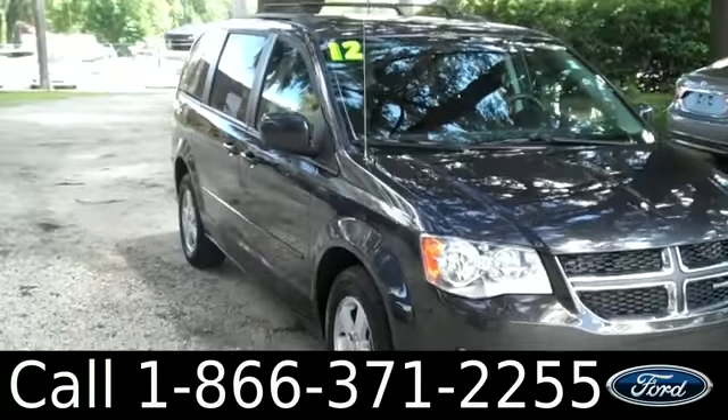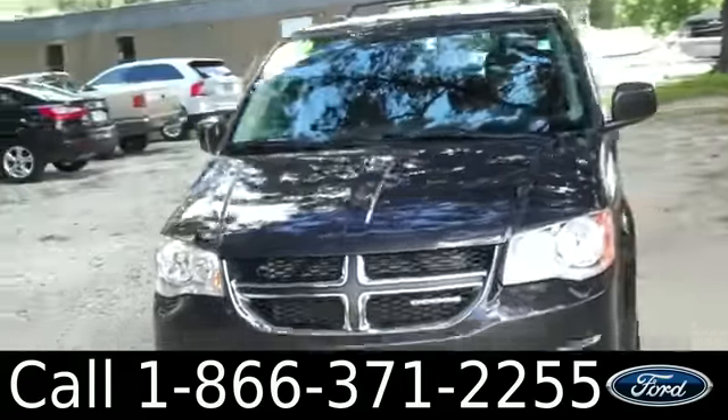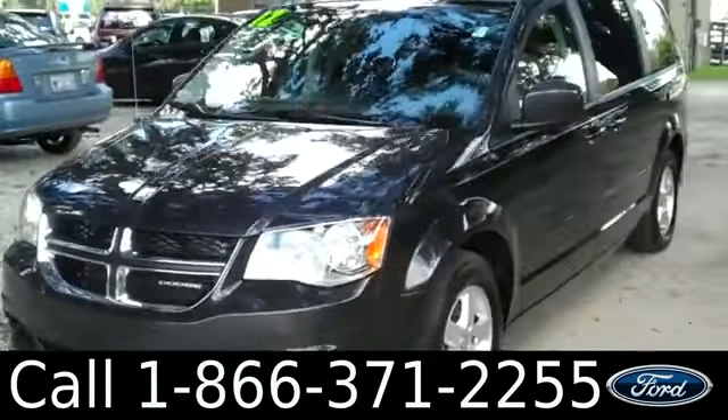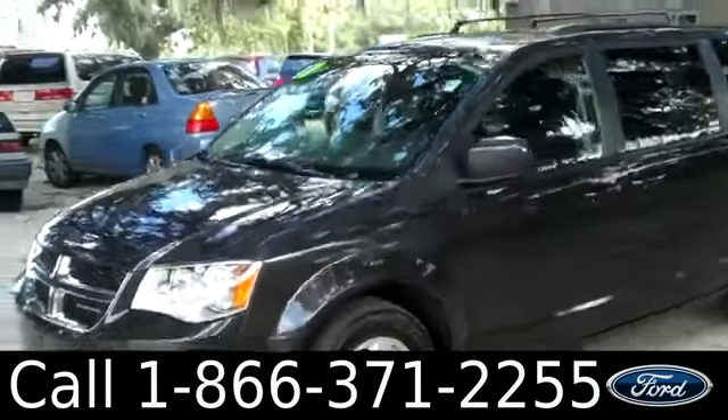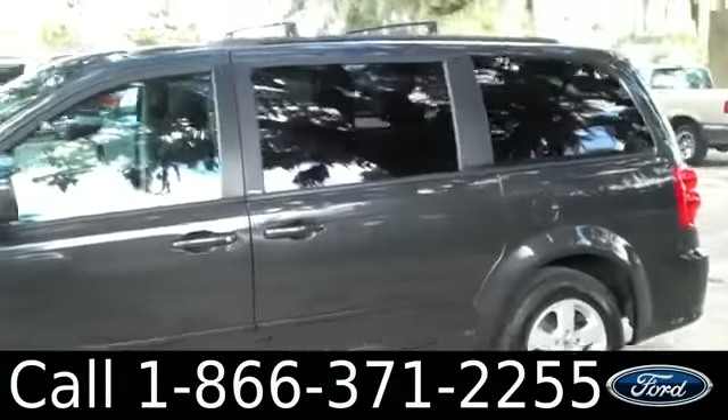Hi everyone, it's Jen here with a 2012 Dodge Grand Caravan. I'd also like to let you know we have a huge inventory and you can check it out online 24/7 by visiting SantafeFord.com. Plus you can get the free Carfax and see some pictures of this van.